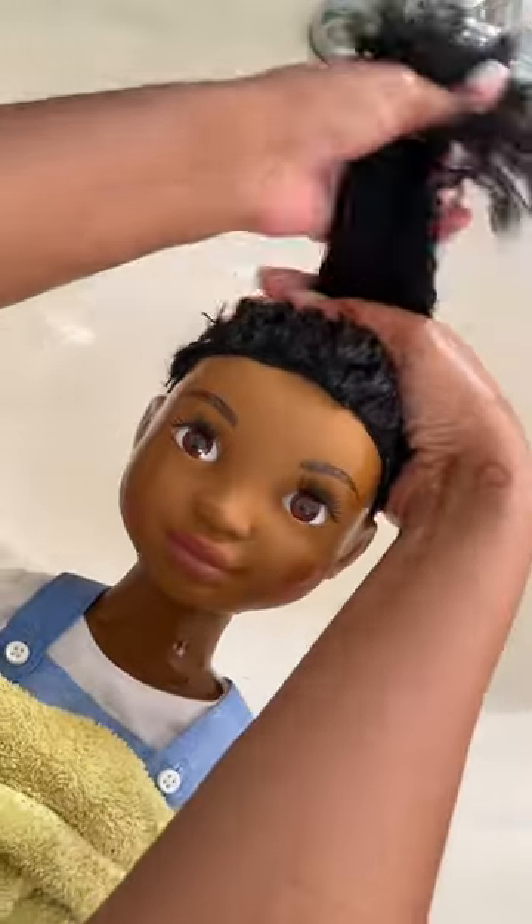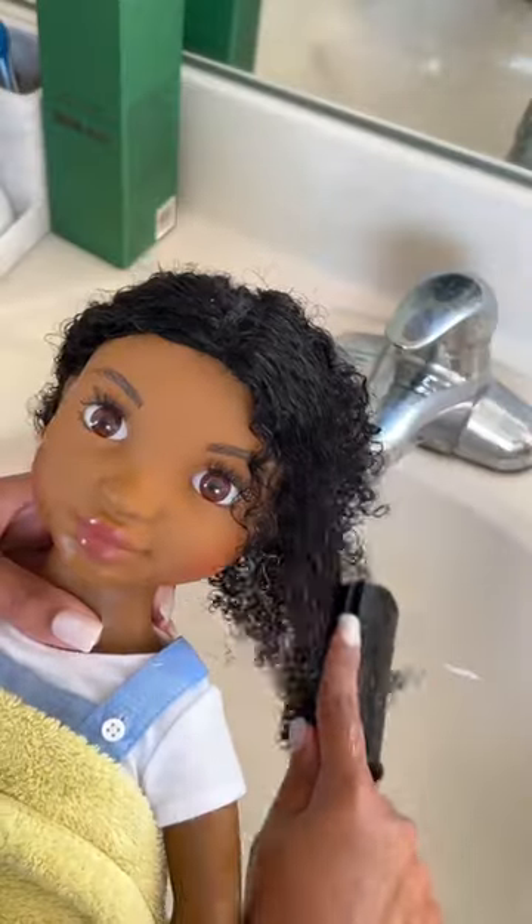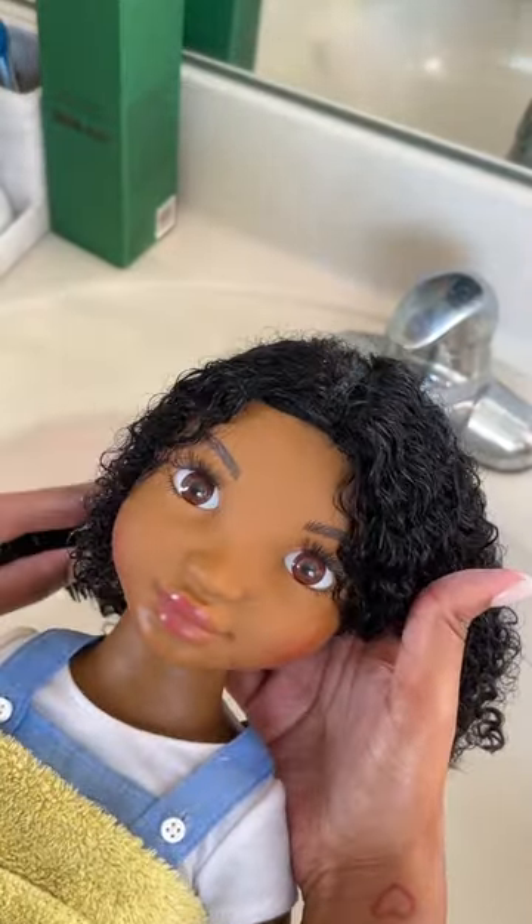And most importantly, we're bringing representation to the toy aisle with dolls with natural hair and curls just like little Black girls.